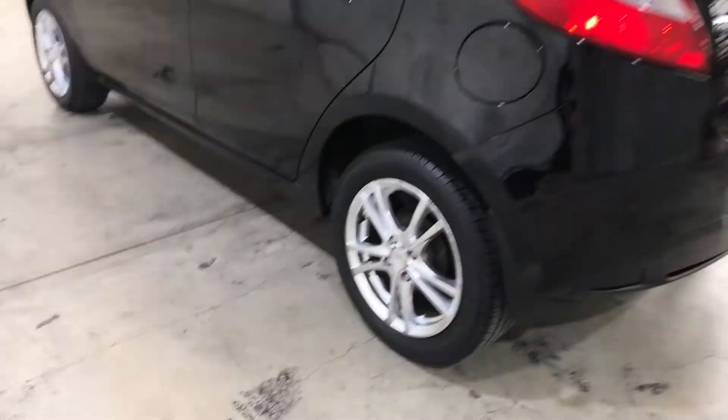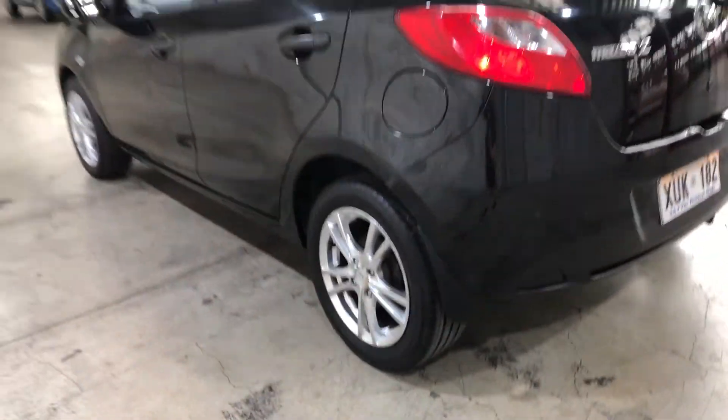As you can see, this car comes equipped with aftermarket 15-inch alloy wheels, with good tread on all four tyres.